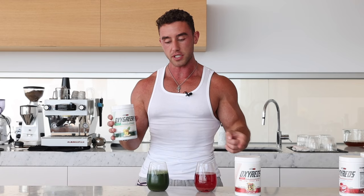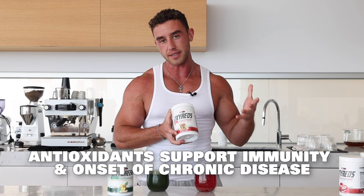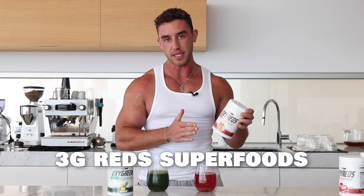If you do love greens, you're going to absolutely love Oxy Reds. This product is designed to improve the health of your heart and circulatory system. It is a vitality supplement, so it has antioxidants to help fight diseases. It also has three grams of red superfoods.